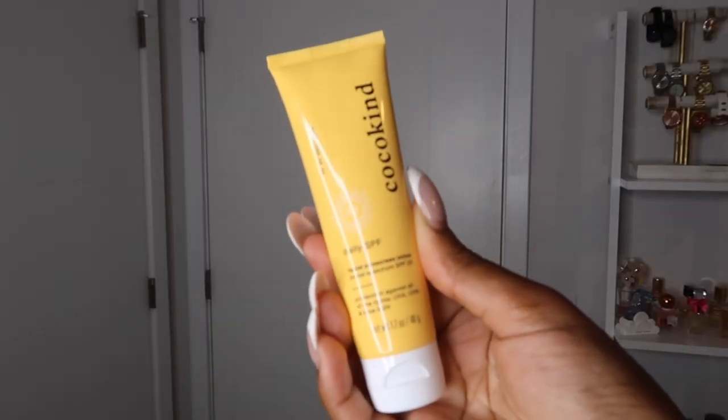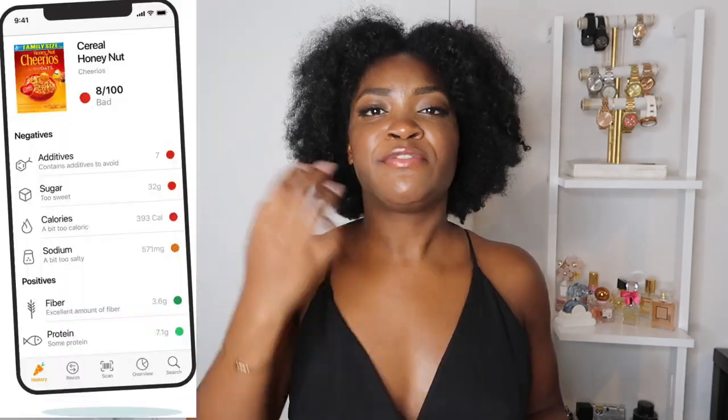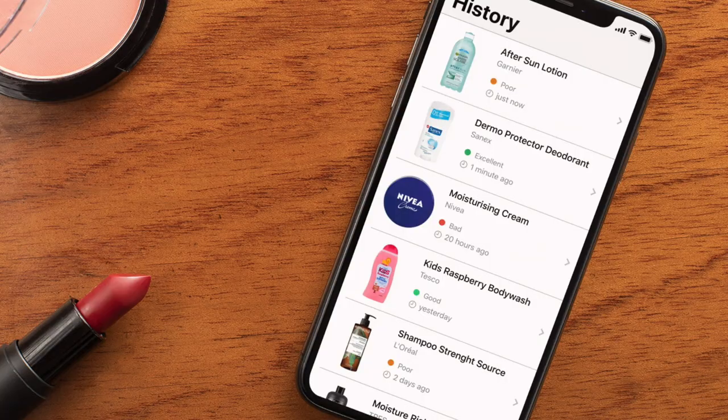Moving on to skincare — I have three products I've been loving this month. The first is this Coco Kind Daily SPF Sunscreen Lotion, a facial sunscreen. If you're not using sunscreen, you need to start — it will change your life. I found this brand at Target using the Yuka app, which I've really been loving. The Yuka app lets you scan the barcode of food products, skincare, and makeup using your phone's camera, and gives you a rating out of 100 — bad, poor, good, or excellent — based on the risk of ingredients in that product.